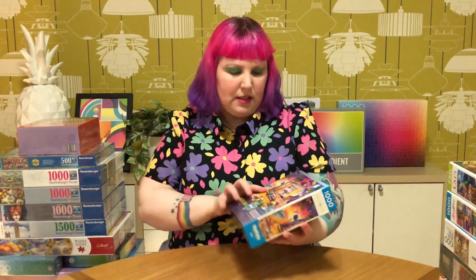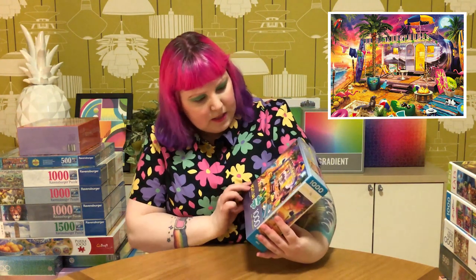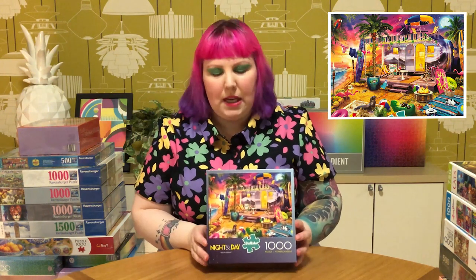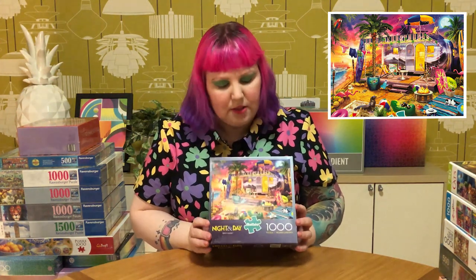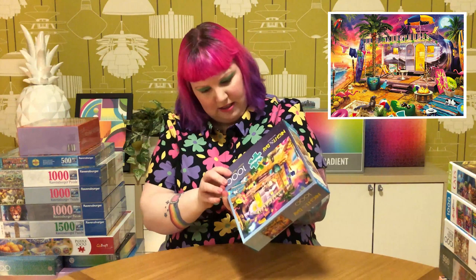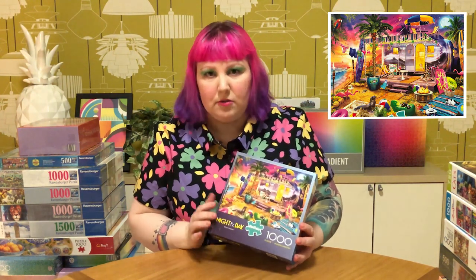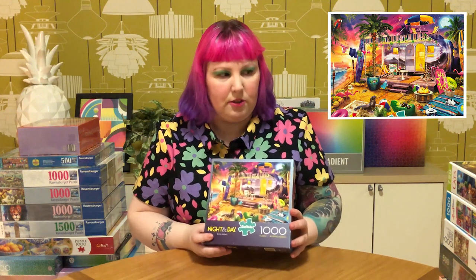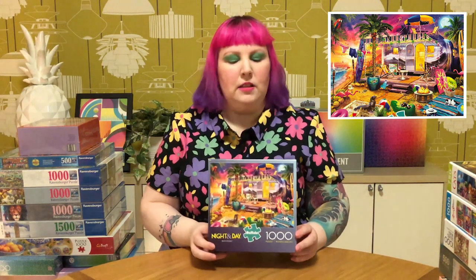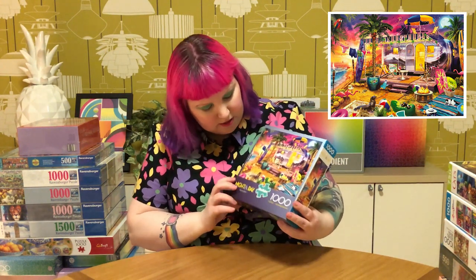And then I saw this fun one from the Night and Day series called Beach Holiday - a cute little Airstream camper van on the beach and the colors are really vibrant. The artist is Jeff Haney - I've never heard of them before, but I'm sure I've probably done a couple of their puzzles judging by this style. It actually reminds me a lot of some of Amy Stewart's puzzles. There's a cute dog and a cat and some cool garden flamingos - really fun.